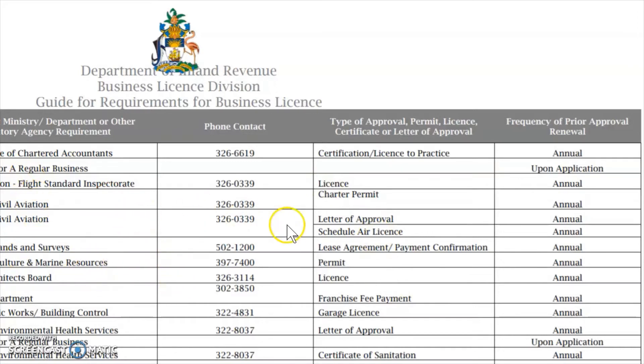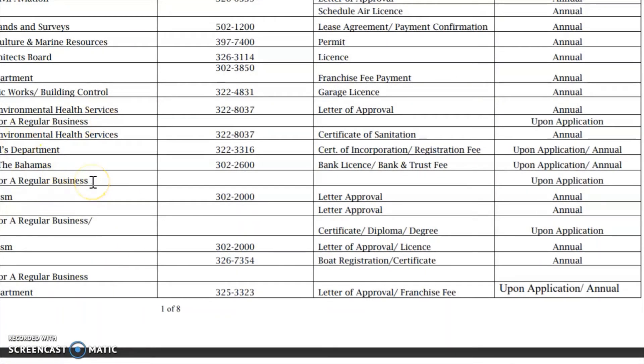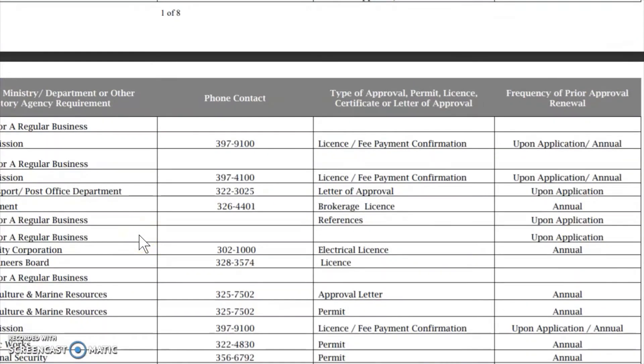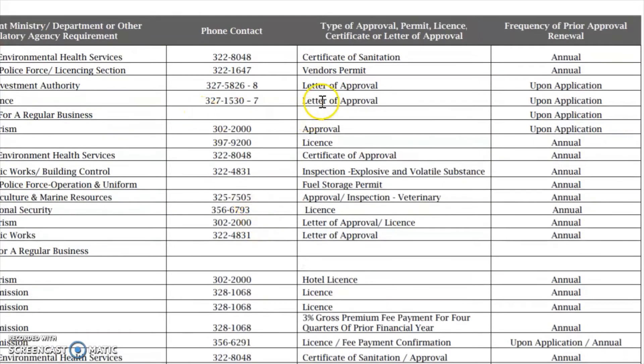The last two columns tell you what you need from each agency and the type of business license you need to apply for. The annual business license is the most common — it's for one year, and all business licenses expire on the 31st of December regardless of what point in the year you get them. There are also some other licenses that are 'upon application' — those are the more complicated ones we won't go into right now. For example, if you need to go to the Ministry of Health for opening a kitchen, it would show that you need a Certificate of Sanitation and an annual business license.